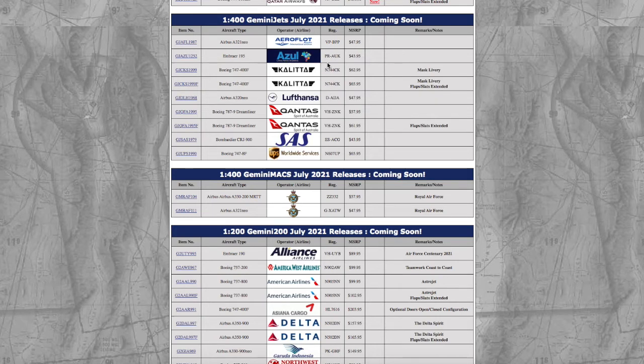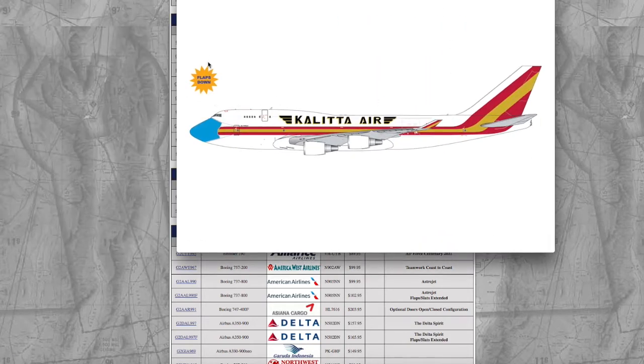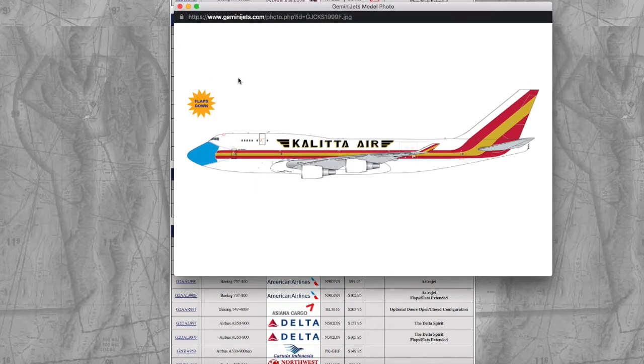Moving on, we have two Kalitta 747-400 freighters. Both have the same registration: N744CK. The difference is the price — $62.95 versus $65.95 — because the second Kalitta 747-400 has flaps down. Gemini was too lazy to put an actual image of the flaps down, so they just write it.